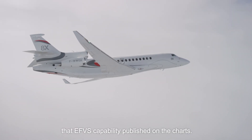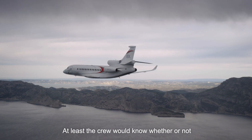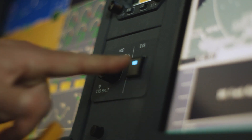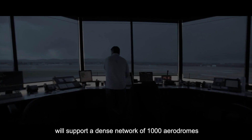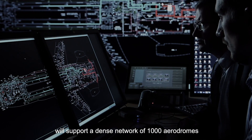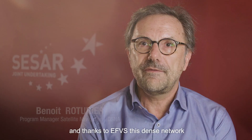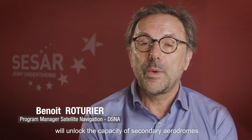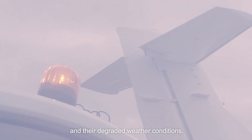It would be nice to have the EFVS capability published on the charts — at least the crew will know whether or not the airport can handle it. The European PBN regulation will support a dense network of 1000 aerodromes in Europe before 2024. And thanks to EFVS, this dense network will unlock the capacity of secondary aerodromes under degraded weather conditions.